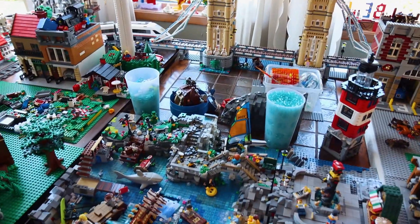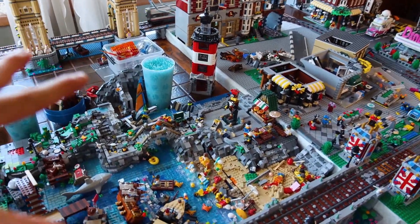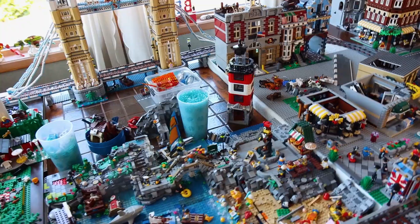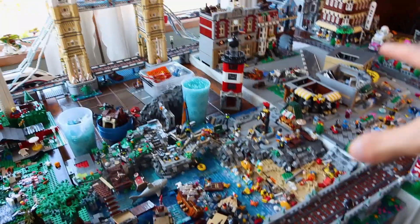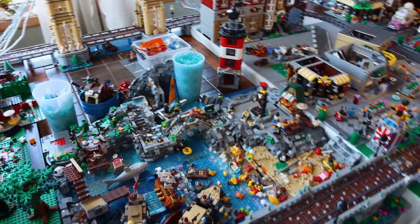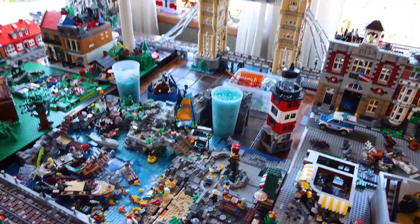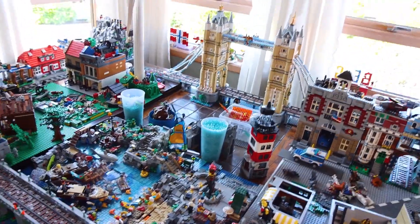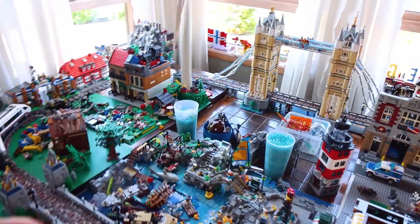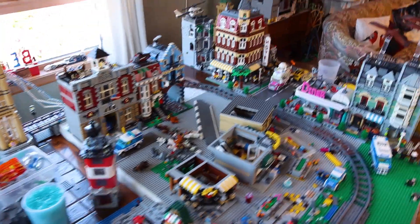Down here is going to be the beach area. I'm going to rebuild my beach and create a beach house with a 60s look — kind of like Beach Blanket Bingo — with a huge, nice-looking beach area. I really want to fill that out as much as possible on this table.